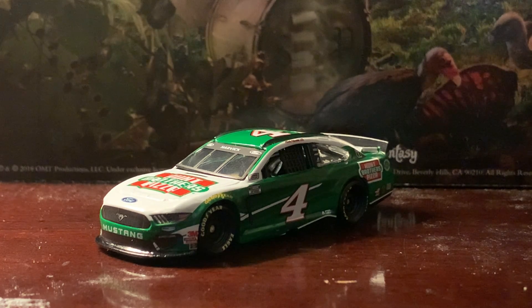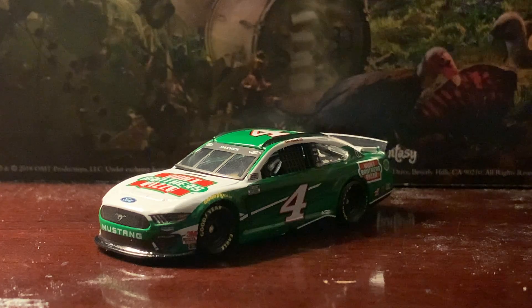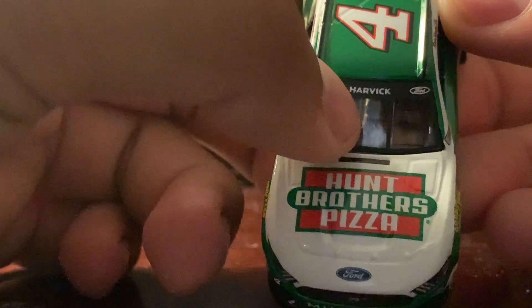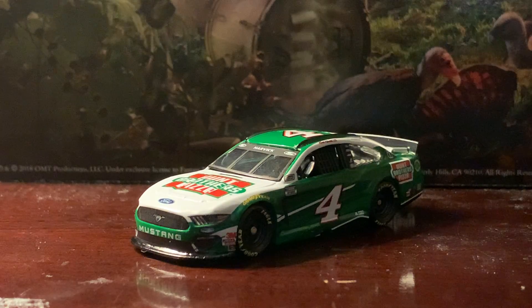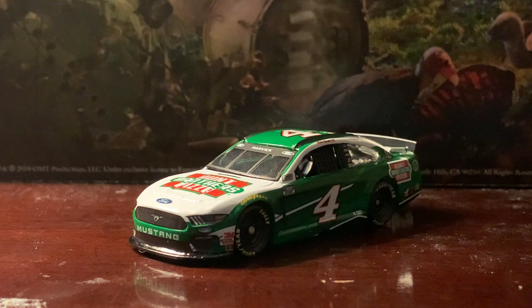I also got some other Harvick stuff, like a sticker and a picture of his truck from Bristol earlier this year, and a picture of Harvick and his crew — I was hoping to get it autographed, but oh well. This is one of several cars I got from Sonoma with names on both windshields. You can see his last name on the front windshield and on the back windshield. It's a bit surprising they don't put the Cup Series logo on the front, but I guess if he wins a race they'll add it.